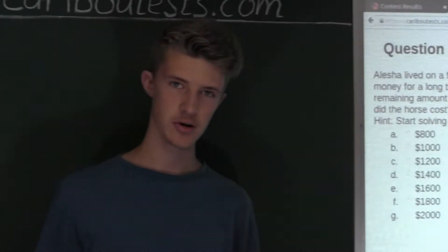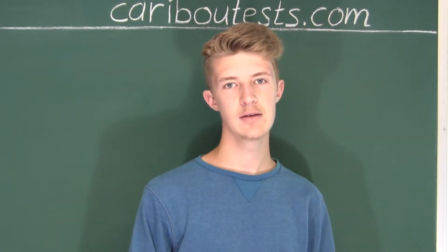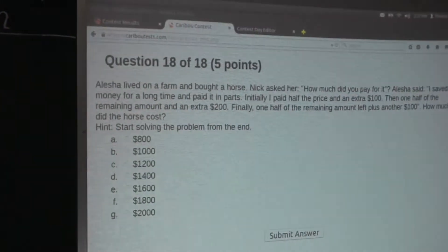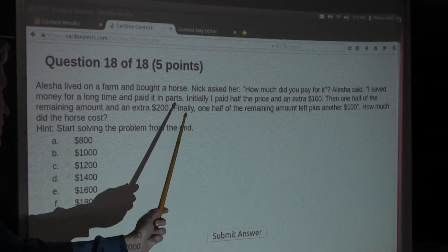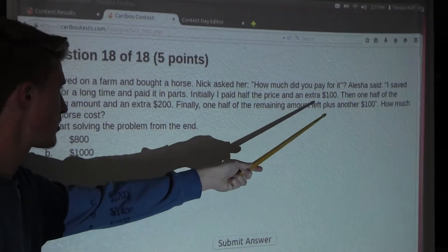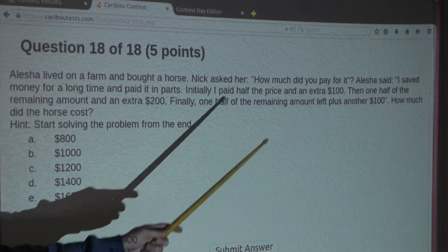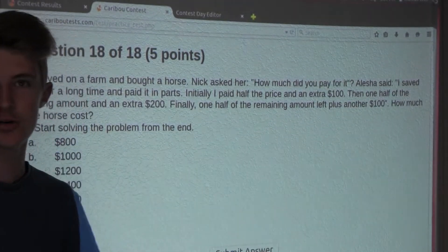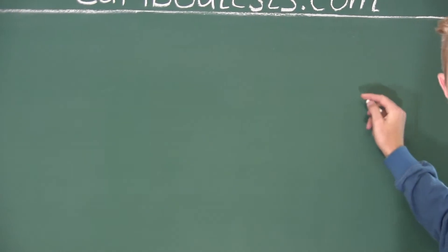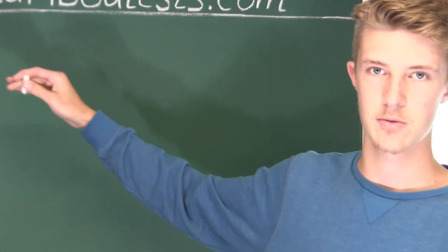We're going to follow the hint and start from the back of the problem. Let's start from the last statement. It says: finally, one half of the remaining amount left, plus another $100. So the last thing she did was pay $100. We're going to write that down on the right side because we're working backwards.